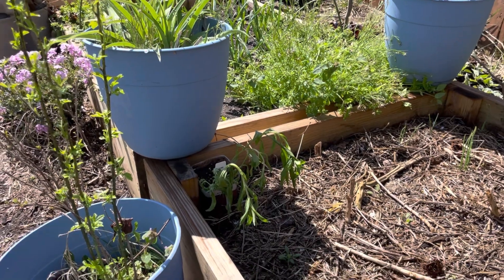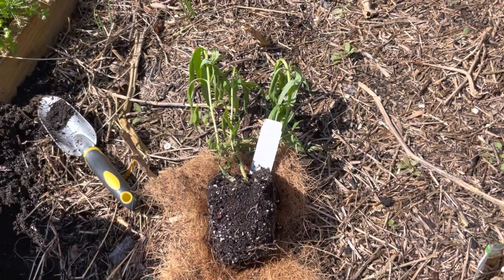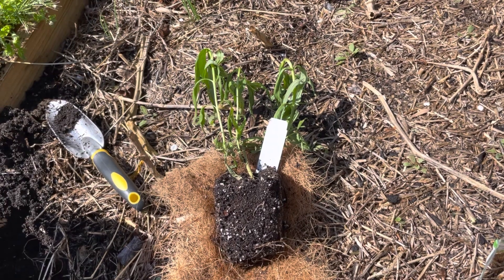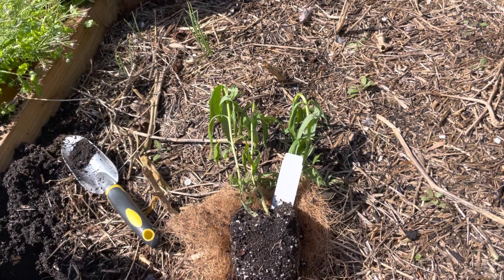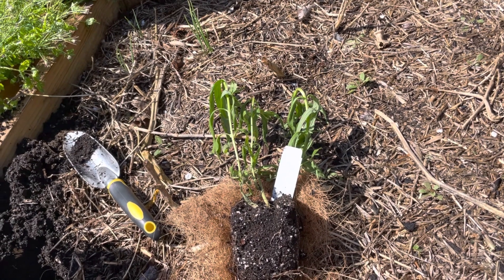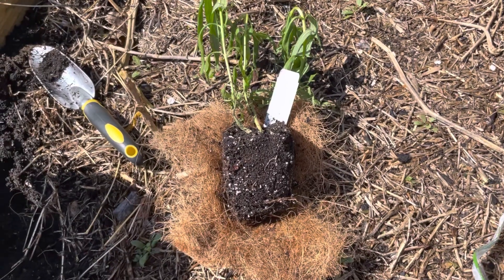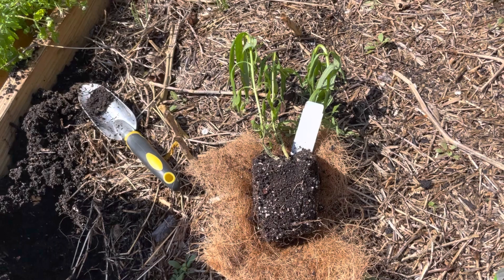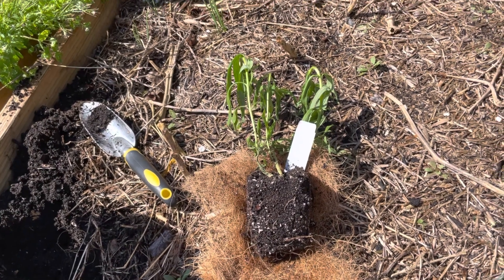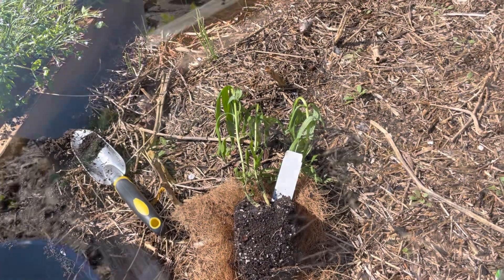If you can take any of the peat pots or coco coir linings off of these kinds of transplants before you plant them, it allows the roots to spread easier. This coco coir matting dries out very quickly, and you'll find that your plant roots will dry out quicker too. So take it off if you can, with as minimal disturbance to the roots as possible.